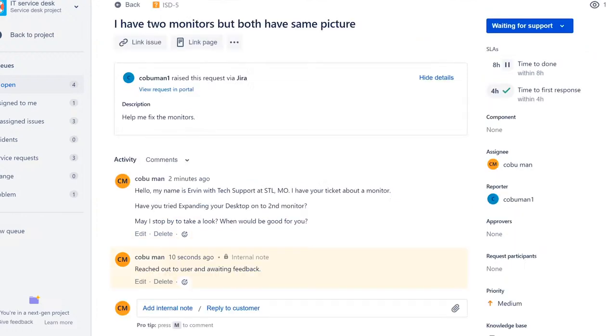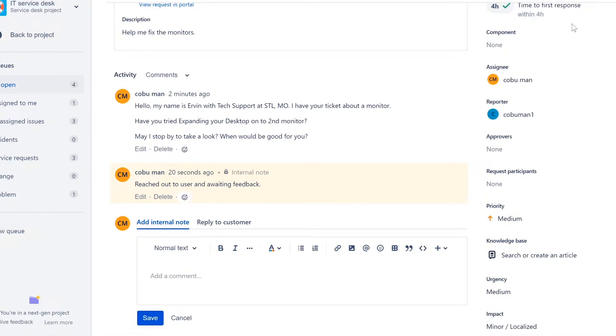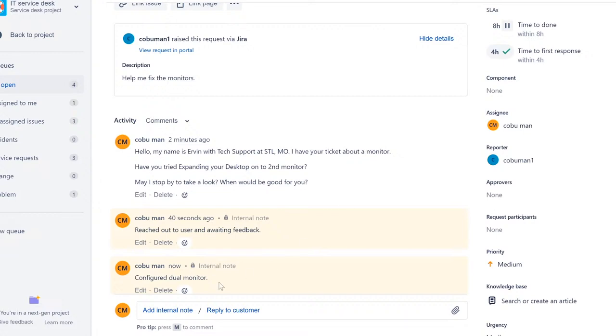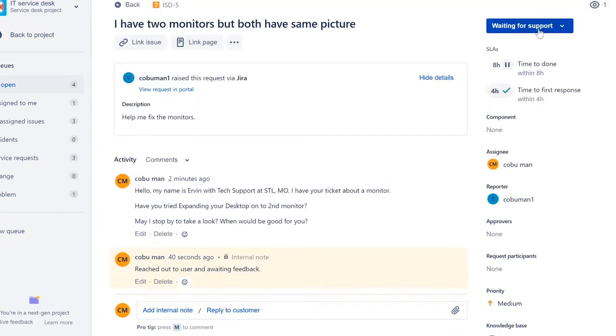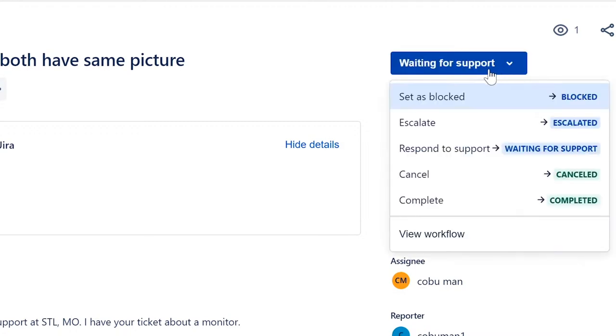Our website is down, we can't access our main website — and the urgency is critical. Of course we're going to have to prioritize these critical tickets. This system doesn't show the priority level clearly in the queue, so the only indicator is the icon on the left. You kind of have to use your own judgment based on the ticket title or summary. In our case, I would have worked this one first before the monitor ticket.